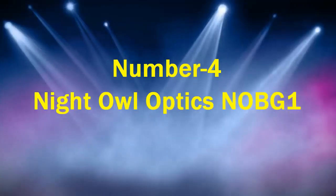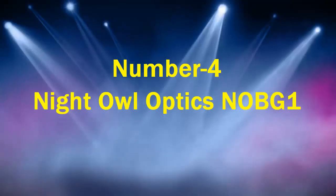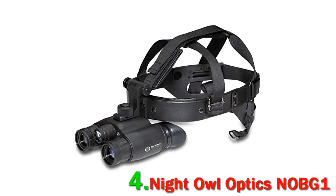Number 4: Night Owl Optics NOBG-1. The NOBG-1 Tactical Goggles from Night Owl Optics are a military-style system best used for hands-free operation with a head mask or helmet. It has a hinged quick-release mount that gives you the ease and convenience of flipping the goggle up out of your field of view or detaching to use as a handheld binocular when needed. These tactical night vision goggles provide a non-magnified, one-to-one image with a wide field of view, making them a great selection for walking or operating a vehicle.